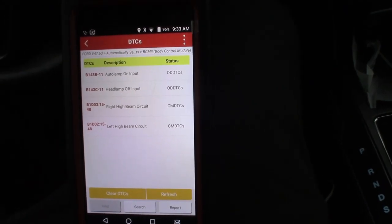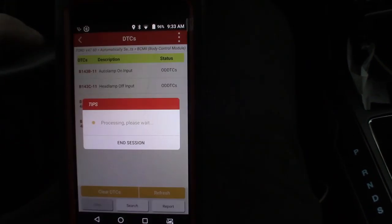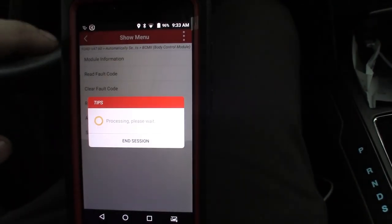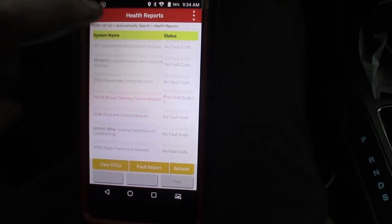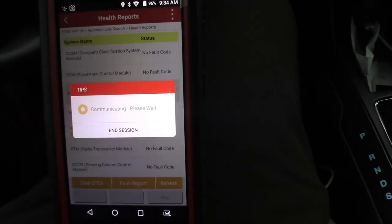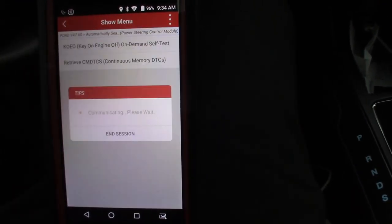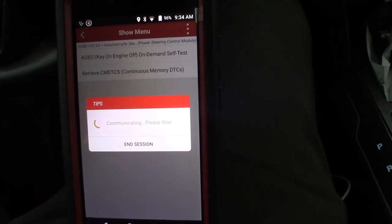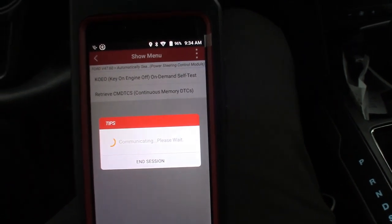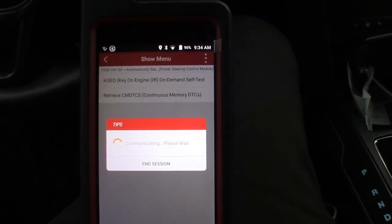We got 'auto lamp on input' - nothing that we care about in that one. And then we'll go to the steering control module, read codes, and then maybe we'll do some bi-directional, see what kind of inputs and outputs we have on this. You can hear the car going through - it's getting into the module.